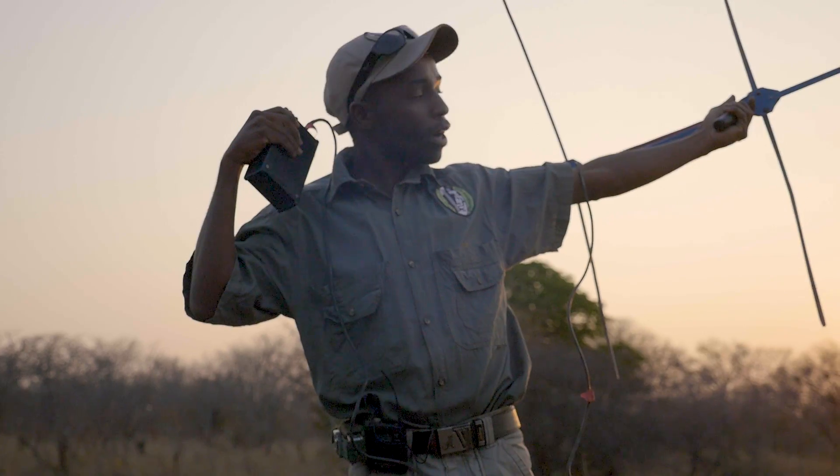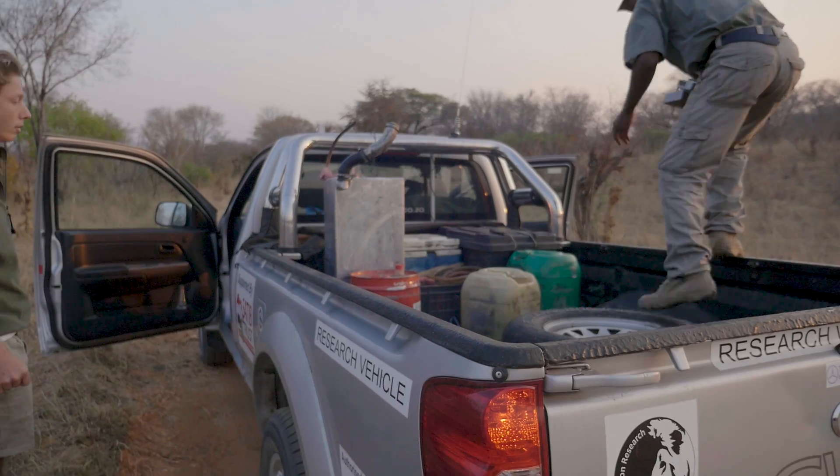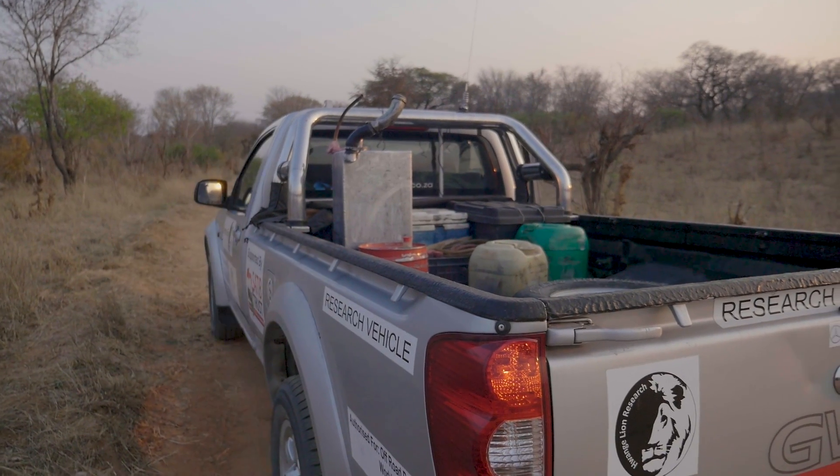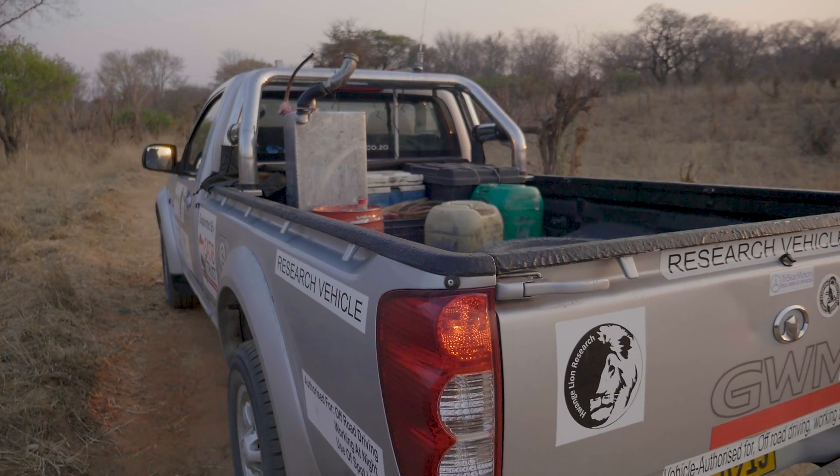What's the lion's name? It's called Seduli. I think he's probably moving fast, so I assume he has already crossed the road. Seduli is on the move — time to get back in the car. We hope we'll get a signal further down the road.